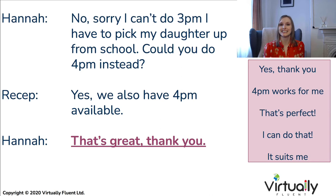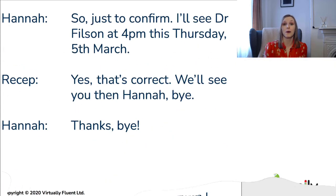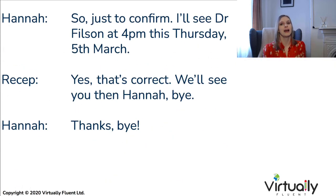The final thing I definitely recommend, especially if you're on the telephone booking an appointment in a foreign language, is to confirm the information by repeating it back to the person on the phone. For example: 'So just to confirm, I'll see Dr. Filson at 4pm this Thursday, 5th of March.' The receptionist replies: 'Yes, that's correct. We'll see you then, Hannah. Bye.' And you respond: 'Thanks, bye.'